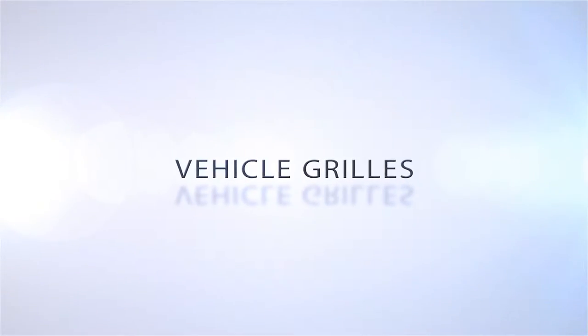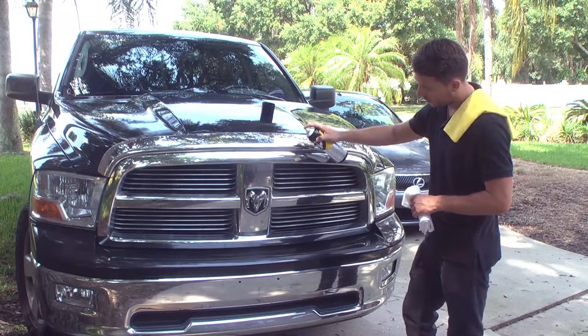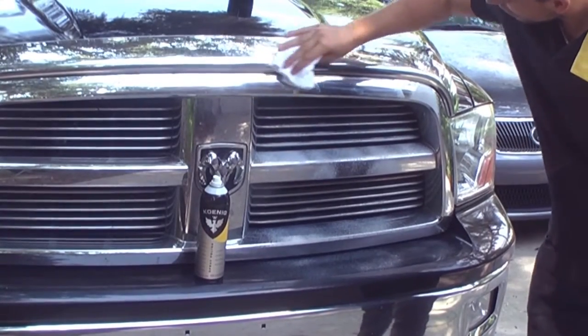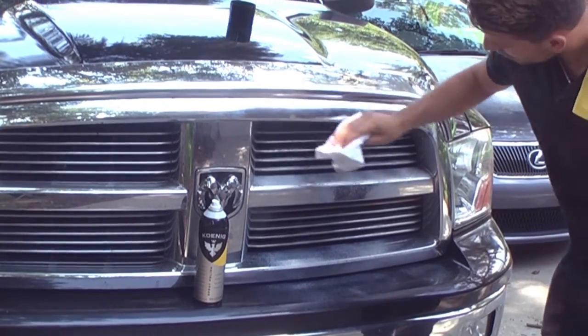Koenig spray polish is a great way to keep your vehicle looking brand new for longer. Koenig sprays directly onto the surface of your vehicle. Then you simply wipe it clean using the included terrycloth.